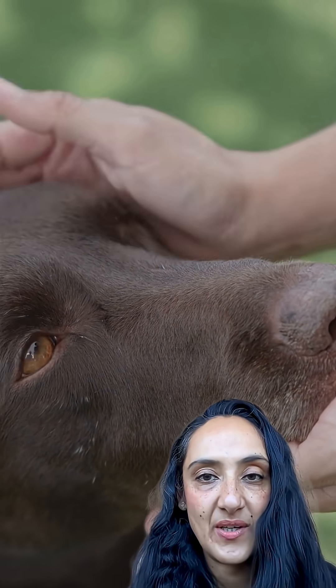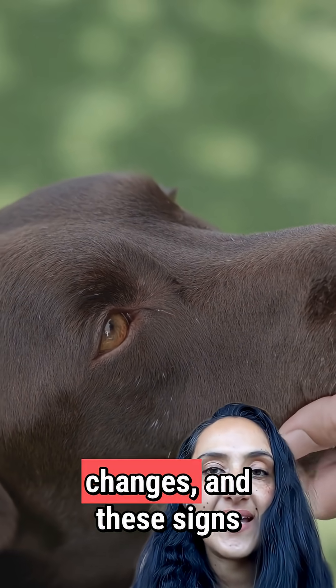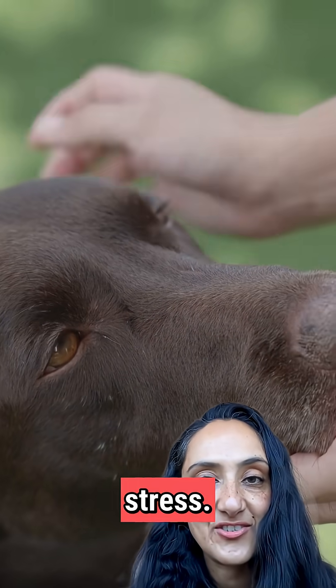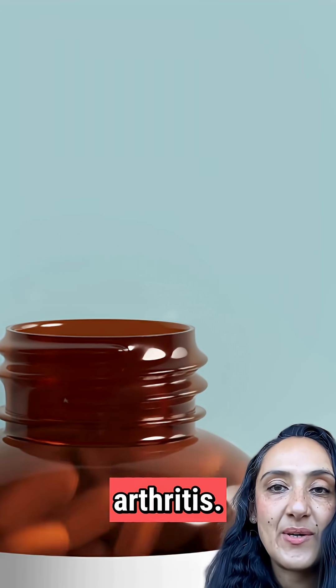Max, a 10-year-old Labrador, seemed fine until his pet guardian noticed subtle changes — and these signs almost cost him his kidneys. At the clinic, blood work revealed early kidney stress. Max had been on long-term non-steroidal anti-inflammatories for arthritis.